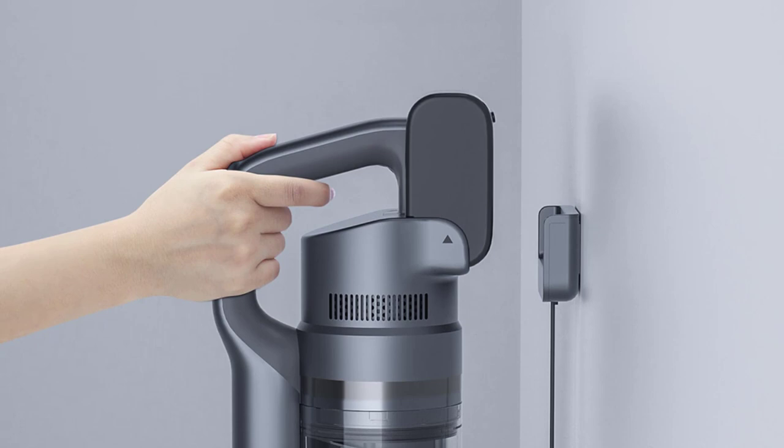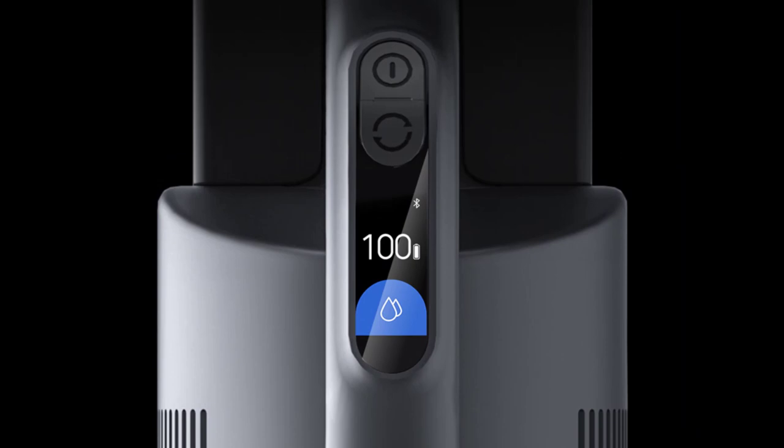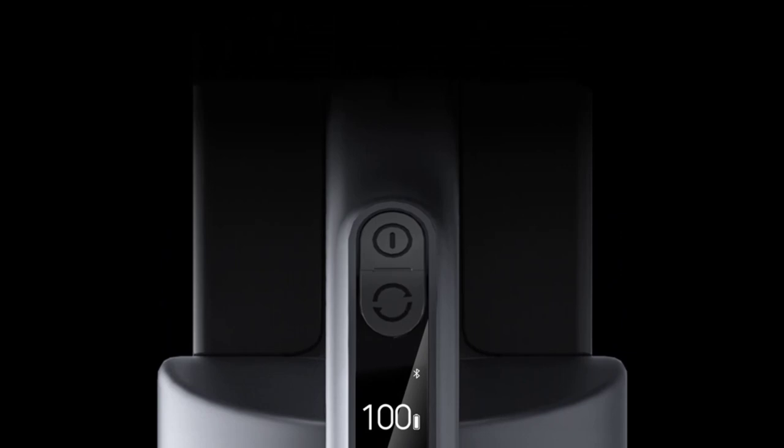Say goodbye to tangled cords and limited mobility. The ROYDME X300 operates cordlessly, offering the freedom to clean without restrictions. Its lightweight design, weighing between 6 to 10 kilograms, ensures effortless maneuverability, making it ideal for tackling large spaces or moving between rooms. The wireless feature also allows you to clean your car, upholstery, or other hard-to-reach areas without the hassle of finding power outlets.